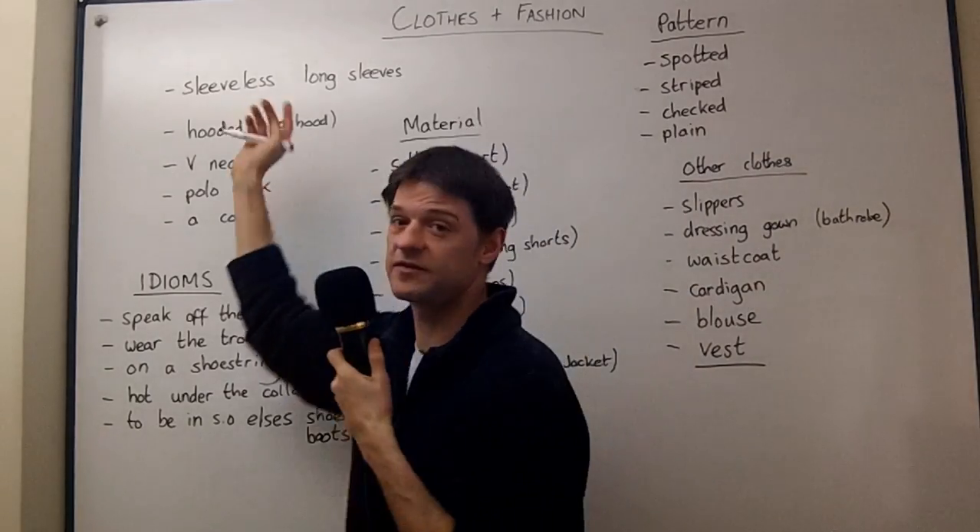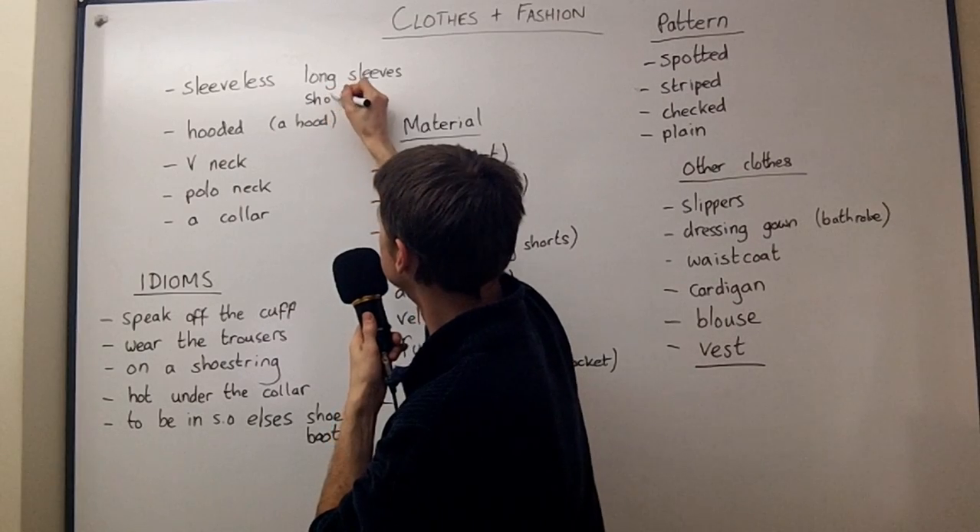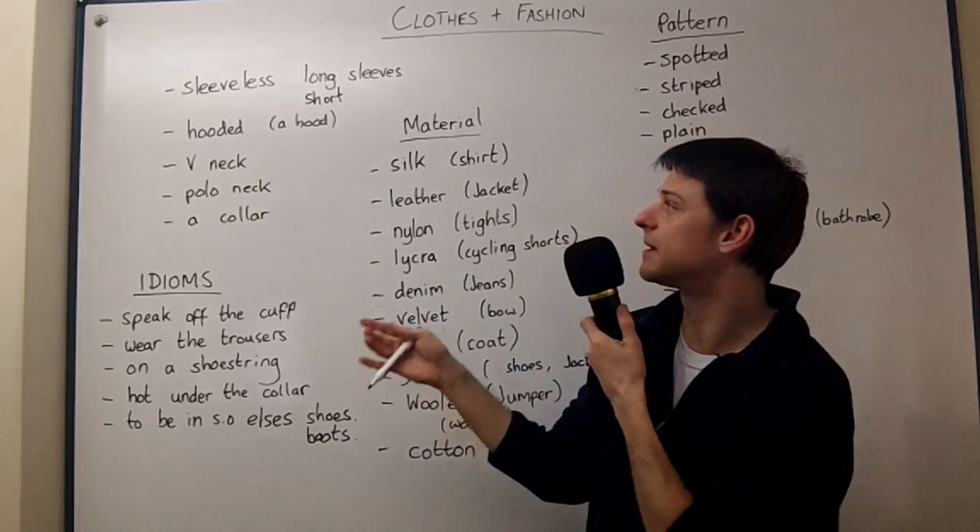A vest is a sleeveless t-shirt, really. So please remember: long sleeves, short sleeves, and sleeveless. It's useful for describing clothes.